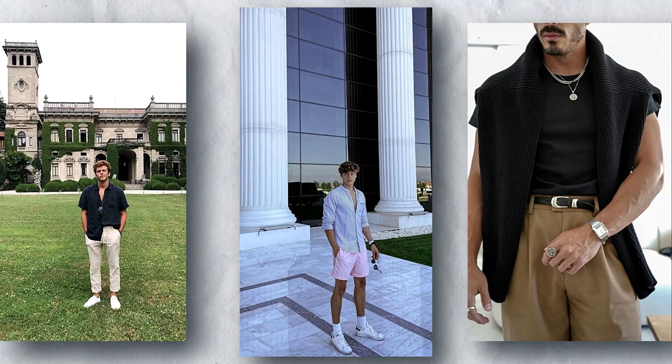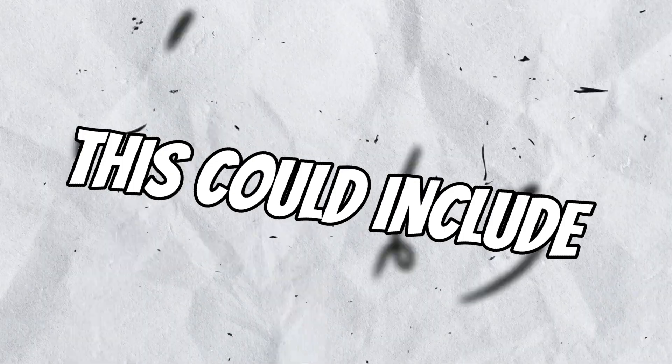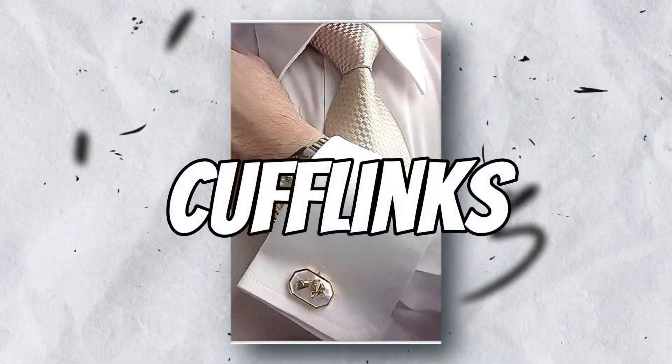Minimal accessories are key. A few well-chosen accessories can add a touch of sophistication, but don't overdo it. This could include a watch, a belt, a pair of cufflinks, or a tie.